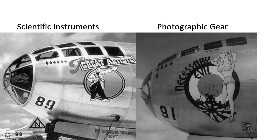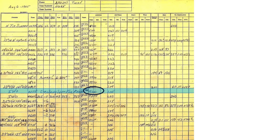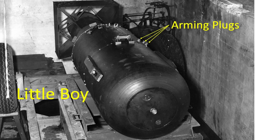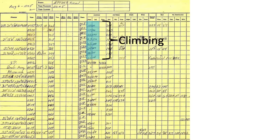The Great Artiste carried scientific instruments, and Necessary Evil carried photographic equipment to document the explosion. The scientific instruments consisted of three parachute-retarding blast sensor canisters to measure the bomb's shock waves. The rendezvous over Iwo Jima occurred at an altitude of 9,300 feet at 205 mph indicated airspeed. The planes changed course after Iwo Jima and headed to Japan, maintaining an altitude of around 10,000 feet at 206 mph. At 7:30 AM Tinian time, Parsons and Jepson accessed the bomb again to swap the green dummy plugs for the red live jumper plugs.